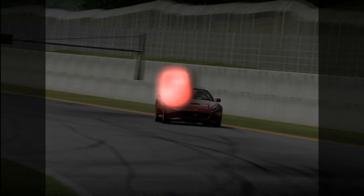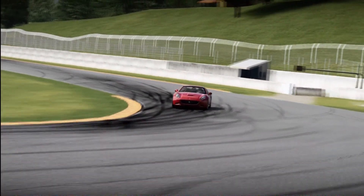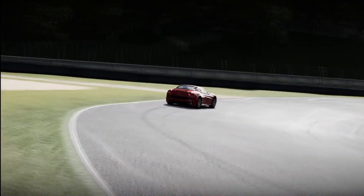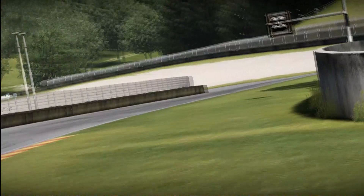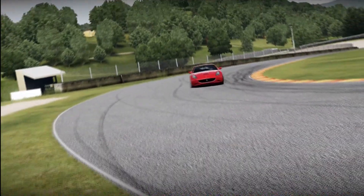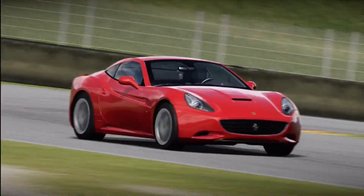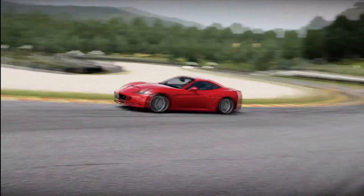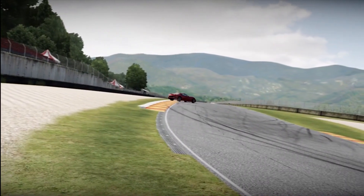At number five of the worst value cars, we think it's the Ferrari California. It may be a Ferrari, but it's not worth the 220,000 credits it's priced at. For 20k more you can have a 458 Italia, which is faster, better handling, and better looking. It's still a good car, but just not good enough to justify that price.